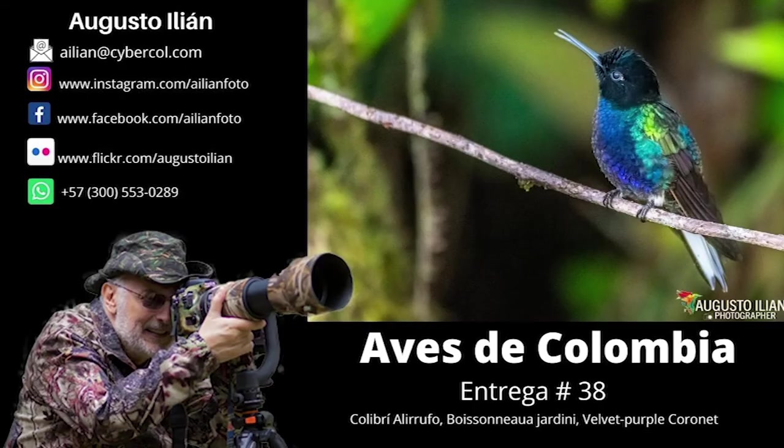Hello, welcome to my channel. My name is Augusto Ilian and this is installment number 38 of my Avis de Colombia series. Today we will talk about the Velvet Purple Coronet, Boisenoa giardini, or Colibri siete colores.